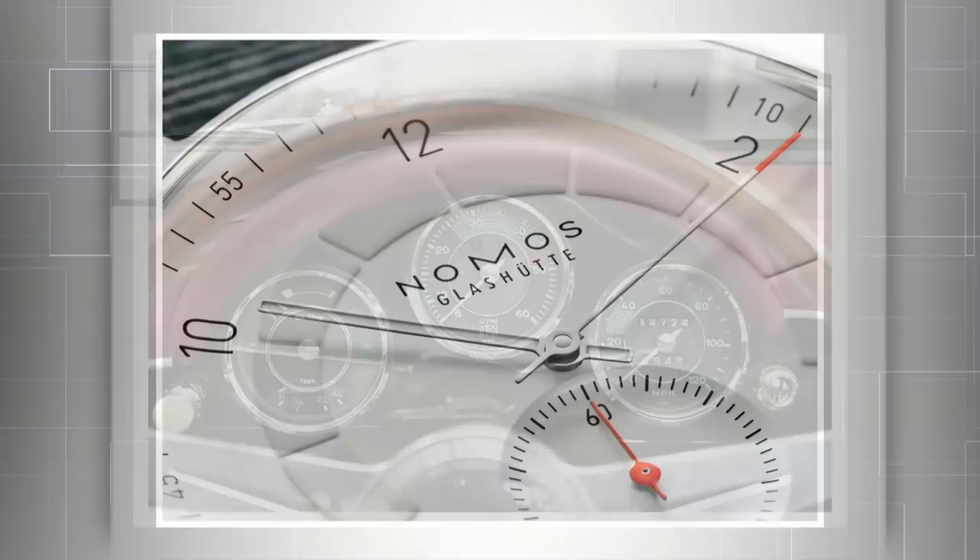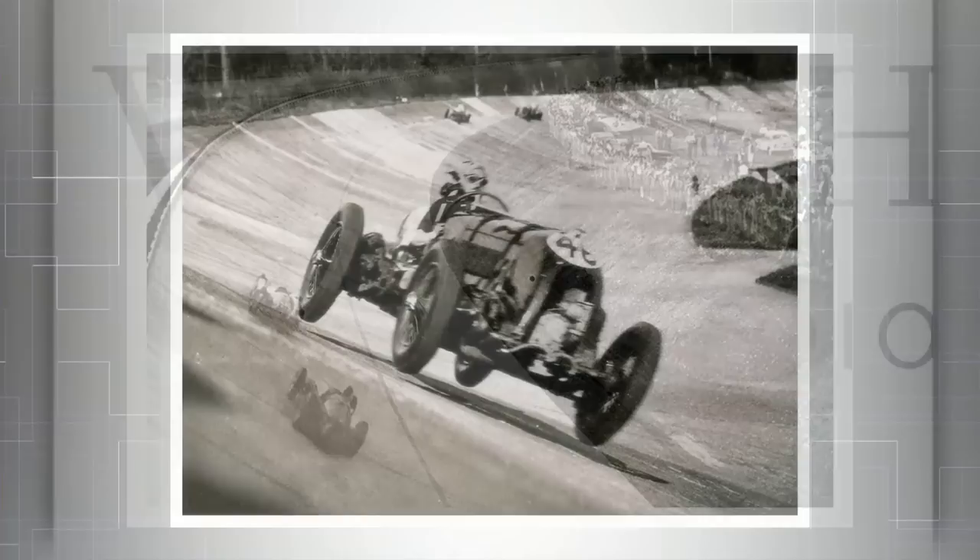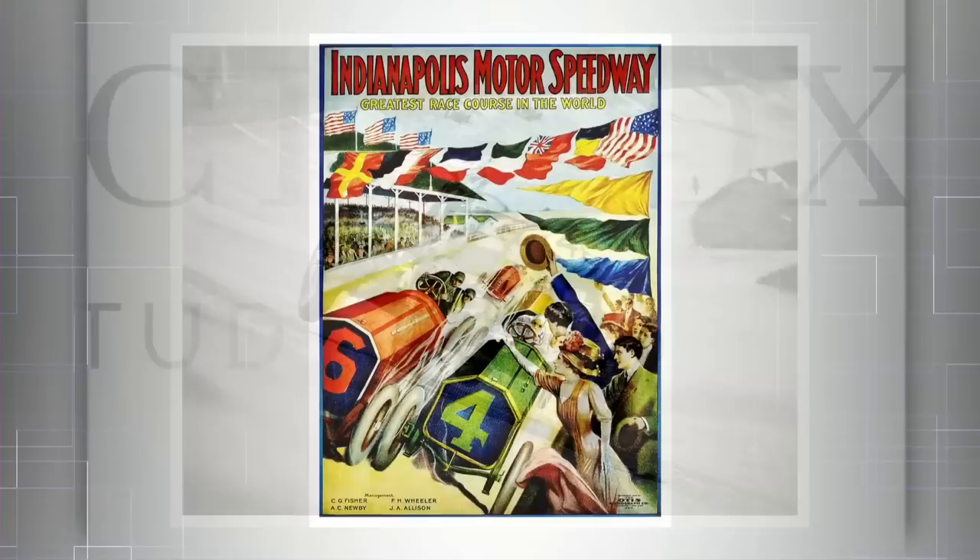There's a concave bowl-like camber to the dial itself — you really need to get close to see it — designed to recall epic race tracks of yore, like the Sopraelevata at Monza in Italy, the mighty banked turns of Brooklands in Britain, and the high banks of the Indianapolis Motor Speedway in the United States.